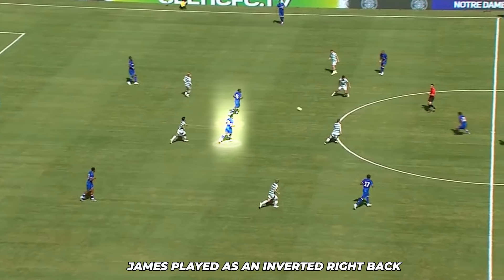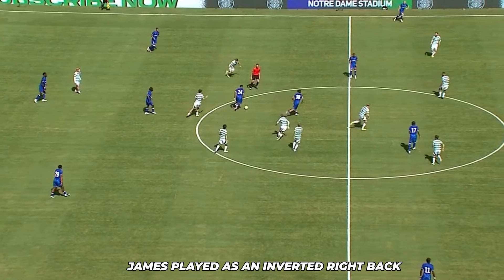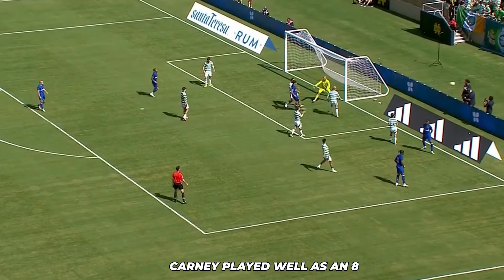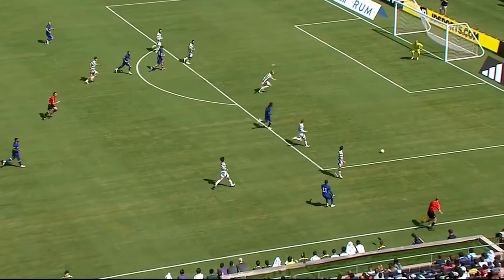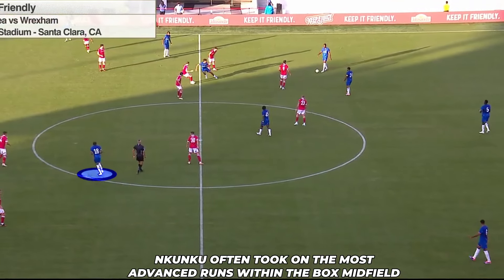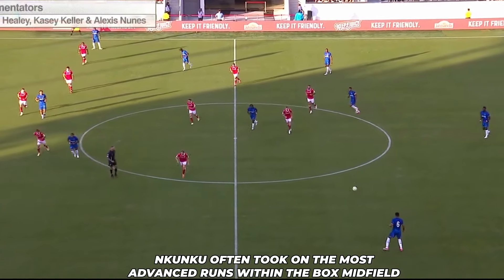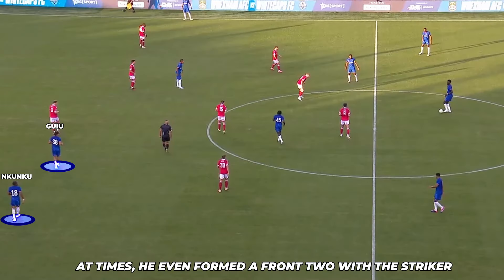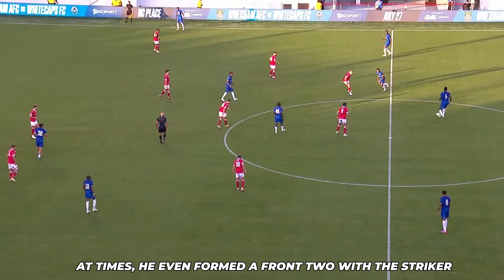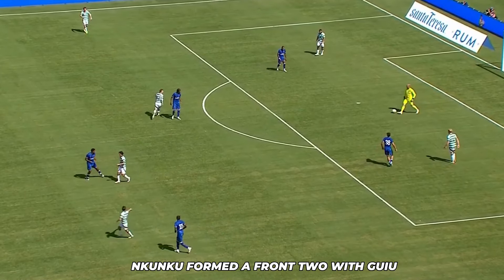Rhys James is still finding his feet in his new role, but Wrexham struggled the most. The box midfield was evident, with Kearney showing improvement in his performance. The wingers stayed high and wide, and Nkunku had most of the chances. Nkunku's role was particularly interesting — he often took on the most advanced runs within the box midfield, and at times he even formed a front two with the striker. This versatility in his positioning created multiple attacking options for Chelsea, effectively stretching Wrexham's defense and opening up space for others to exploit.